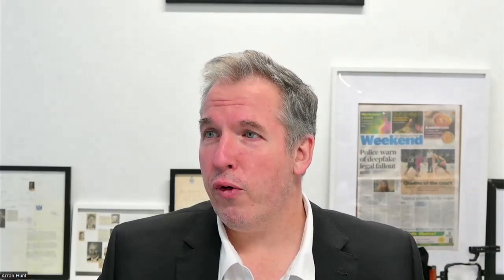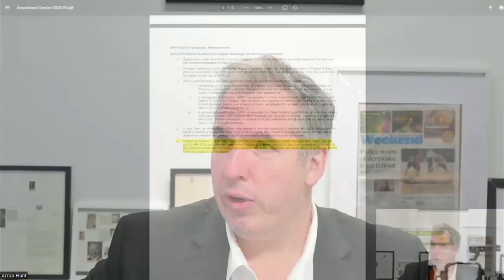That also applies to non-principal applicants — so partners who need to meet that criteria. Expired tests can still be used for those who are already in the pool with an EOI.